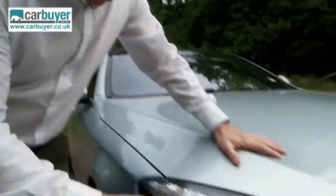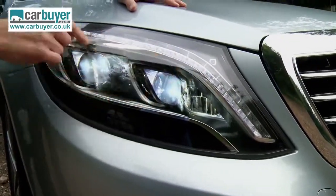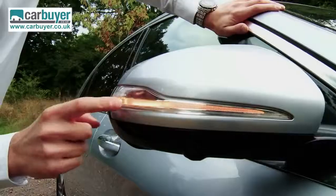Speaking of which, according to Mercedes this is the first car in the world not to feature a single traditional filament light bulb. For instance all the lights in there are all LEDs — more LEDs, shiny LEDs and blue ones. Yeah, those are LEDs too.